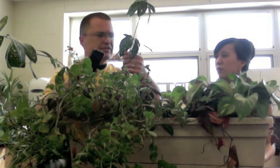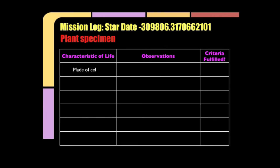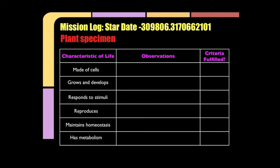Well, I suppose we could just identify if it's a living thing based on the six characteristics of life, Captain. What are the six characteristics of life? Made of cells, grows and develops, responds to stimuli, reproduces, maintains homeostasis, has metabolism.